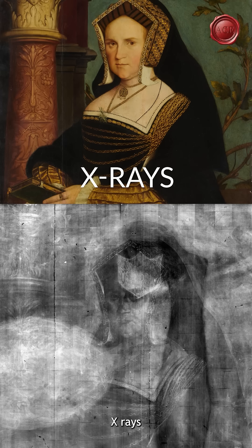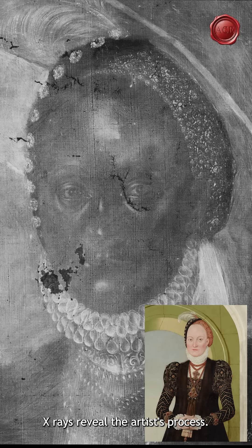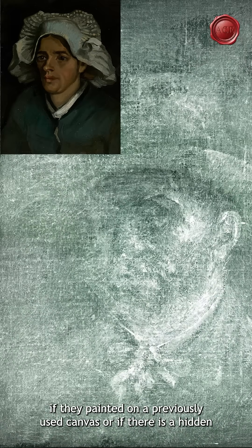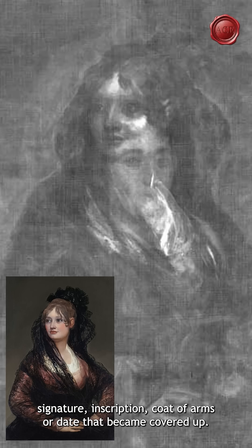X-rays are one of the most powerful tools in art authentication. X-rays reveal the artist's process — if they modified their composition as they were going along, if they painted on a previously used canvas, or if there is a hidden signature, inscription, coat of arms, or date that became covered up.